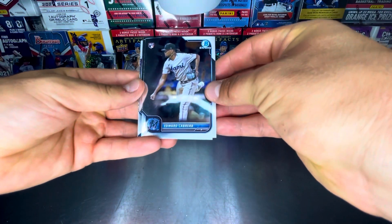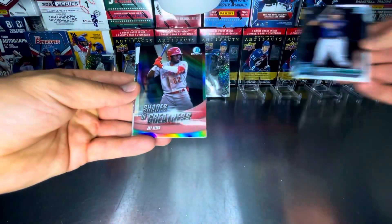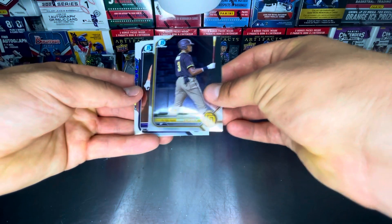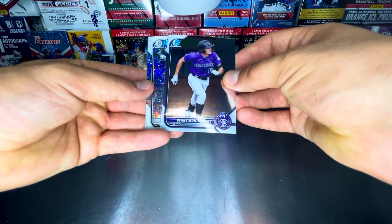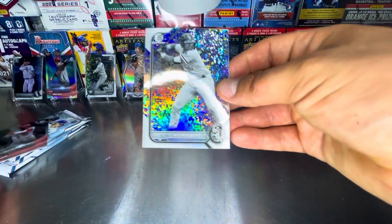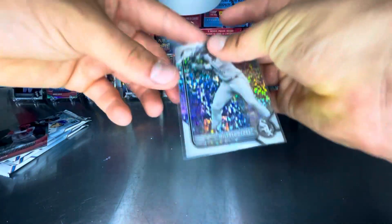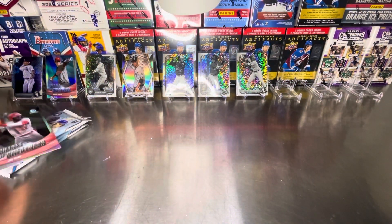Edward Cabrera rookie card. Cal Riley rookie card. Shades of Greatness, Jay Allen. James Wood. Benny Montgomery. And Wilfred Varez first in the black and white. Thank goodness the black and whites have mainly been firsts so far.